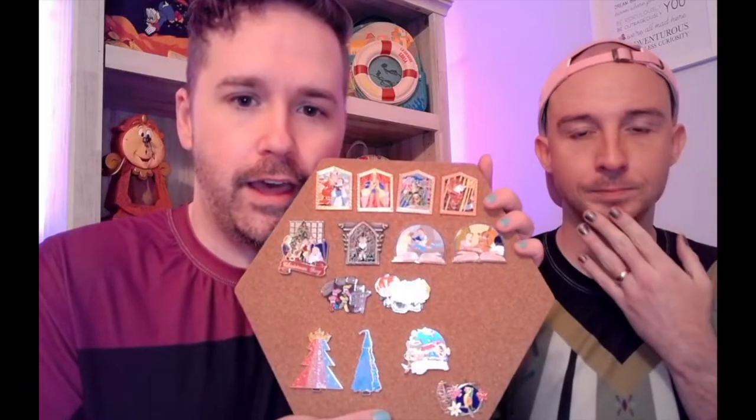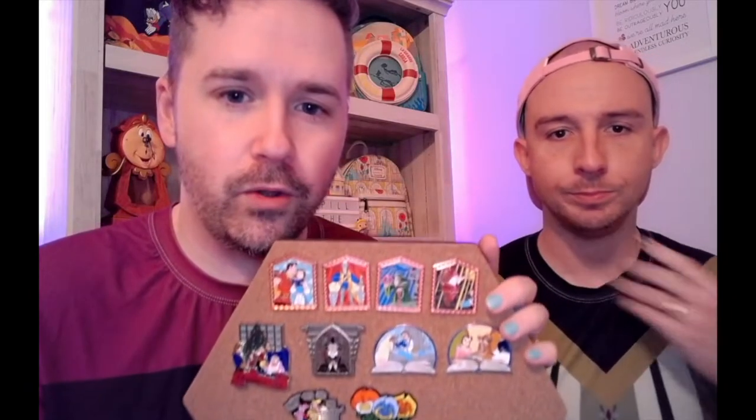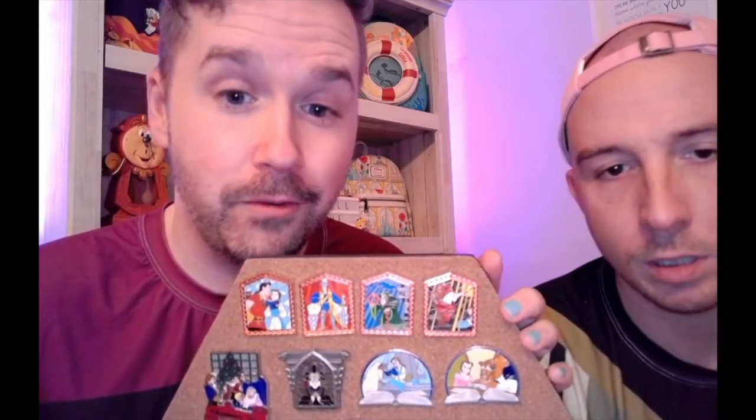We also talked in our last video about some pins we got from the Disney Studio Store Hollywood — we're regulars there, we've been there a million times, and we're actually going this summer. But that's beside the point. We have here a collection of some of our newer pins, and we're going to go line by line.